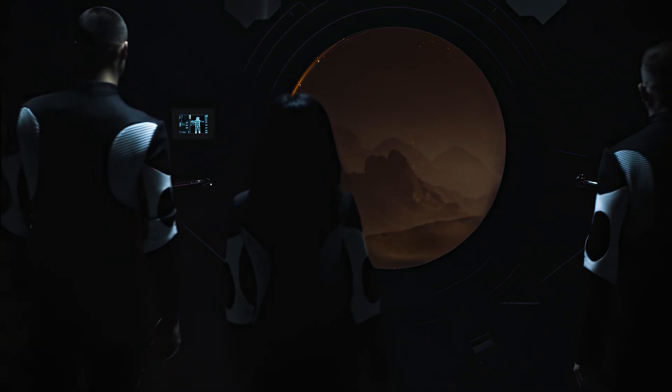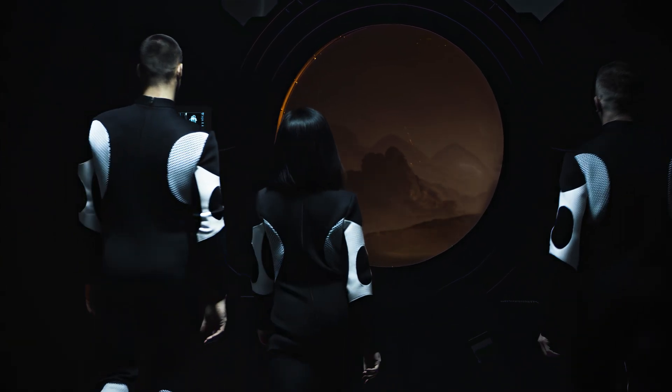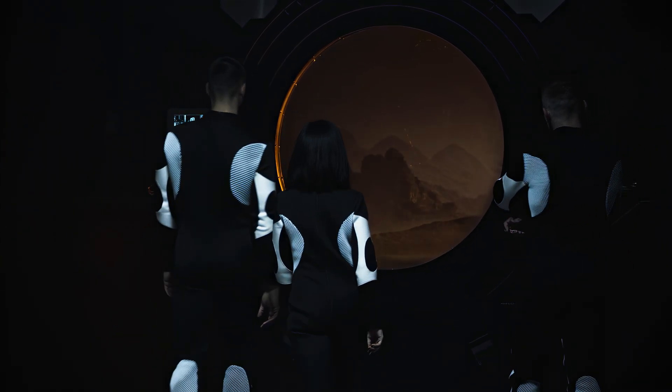And if you want to look into the foreseeable future, we recommend our video about how Starship will help us colonize Mars and the future of humanity for the next thousand years.